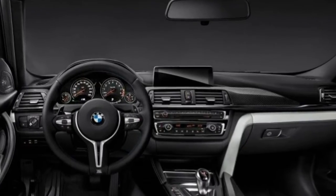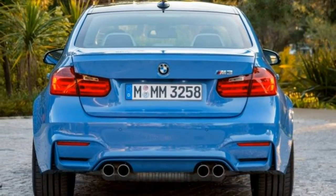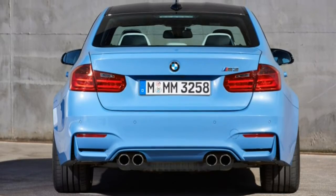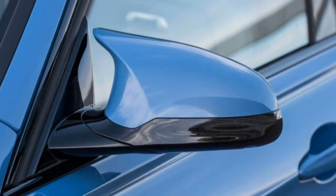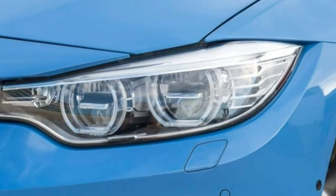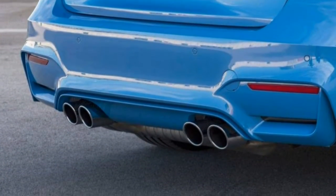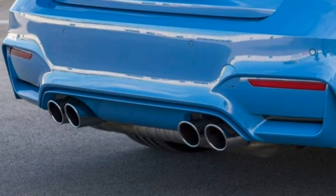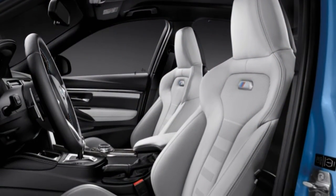Standard equipment highlights include adaptive suspension dampers, LED headlights, 18-inch wheels, power and heated front seats, dual-zone climate control, keyless ignition and entry, auto-dimming mirrors, BMW iDrive infotainment interface with an 8.8-inch screen, a navigation system, and a Harman Kardon audio system. The Competition Package boosts engine output to 444 horsepower, further tunes the suspension and differential, and adds lightweight 20-inch forged wheels.